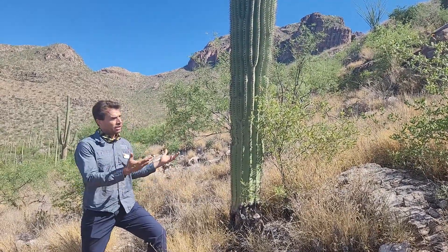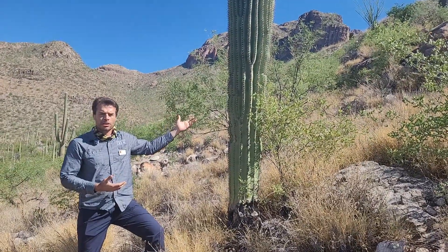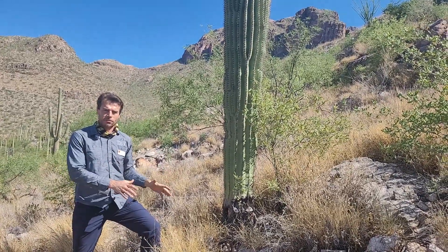When you lose the vegetation that's currently here, like this saguaro that's 70 years old, it takes a very long time to ever gain back the Sonoran Desert habitat that is lost from this invasive plant.